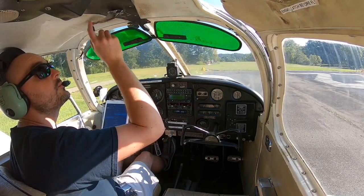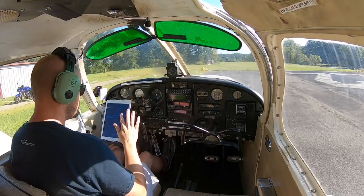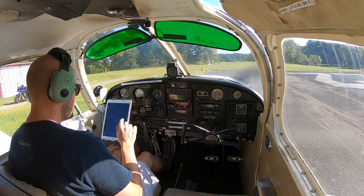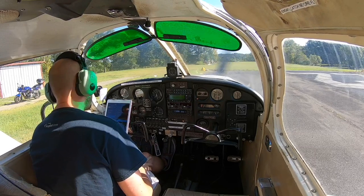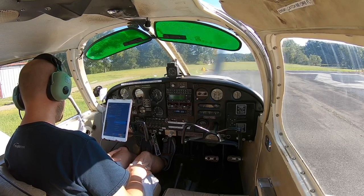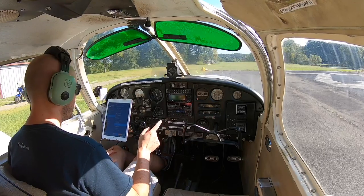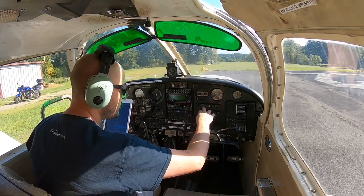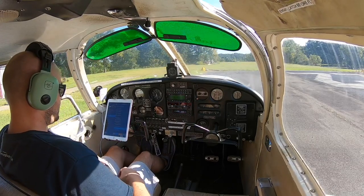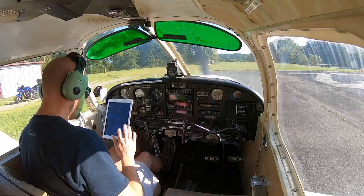Trim neutral. Mixture full. Carb heat off. Transponder altitude. In-flight instruments check — I set those while the aircraft was warming up. Fuel tanks are both equal, so I'm going to leave it on the right tank for now. Electric fuel pump on. Looking good. Engine instruments are all in the green except for oil temperature — aircraft is still warming up. Seat belts fastened, door latched.